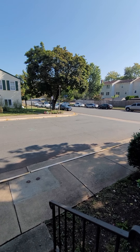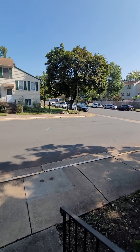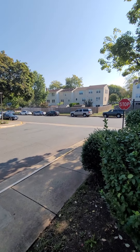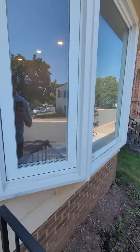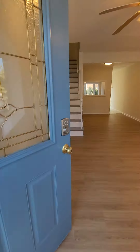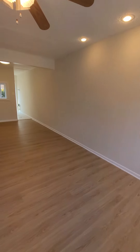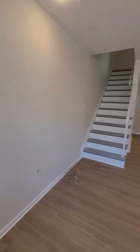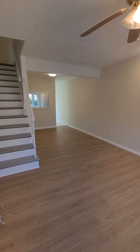All right, here we are — first stop, Sauterne Way. This is the front porch; you got parking out there on the street. Here's your living space.